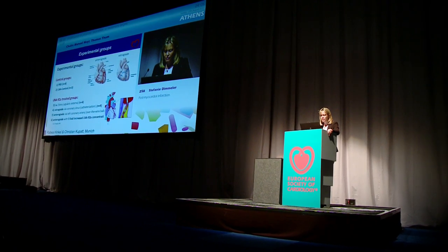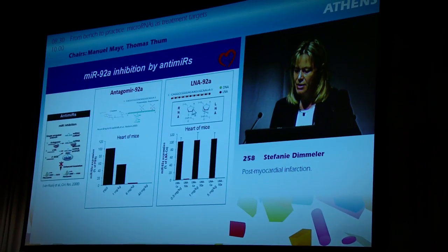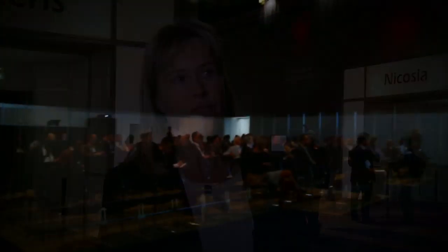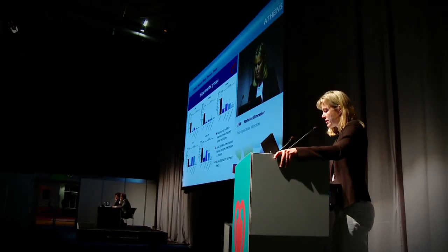MicroRNAs are small non-coding RNAs which have gained very high interest because they can be nicely targeted by inhibitors — you can block them easily and thereby change gene expression that is dysregulated after stress such as acute myocardial infarction. Second, microRNAs can be measured in circulating blood and might be interesting as biomarkers, as they may indicate disease of the heart or vasculature.